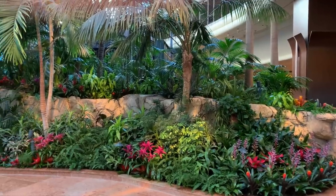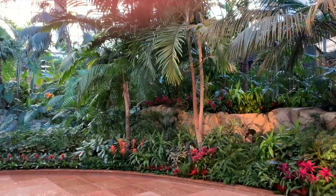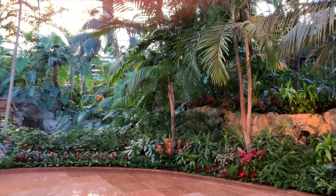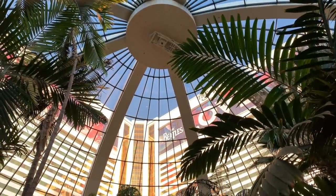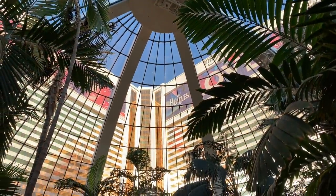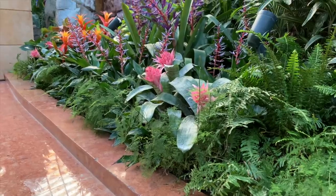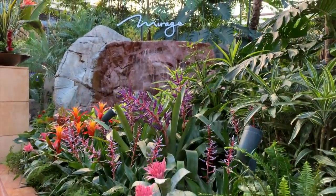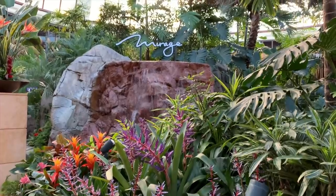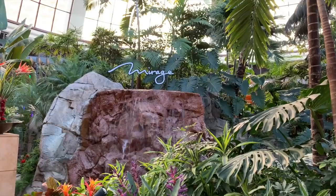Step out of the lobby, say hi to the mermaids, and you're off to Polynesia through the Mirage's magnificent atrium. The atrium is lit by a fabulous skylight window and is a profusion of palms, bromeliads, and other tropical plantings, all enhanced by water features that transport you to the tropics. This spot has been a standout since the day the place opened and never disappoints.